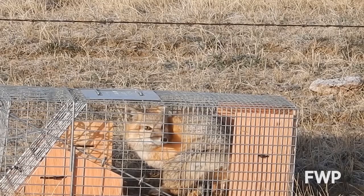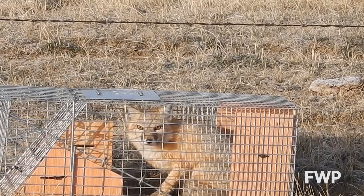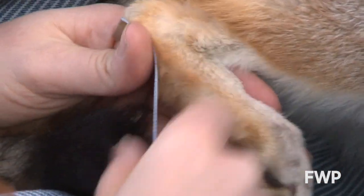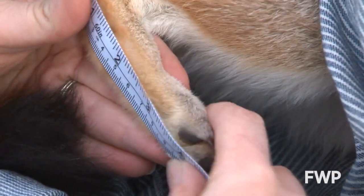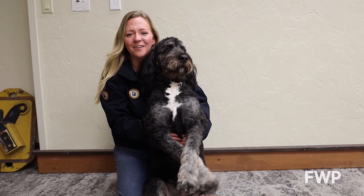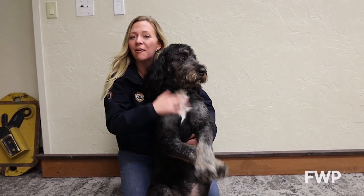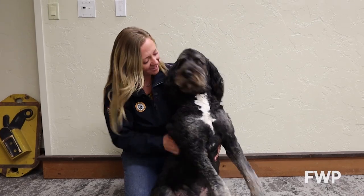While efforts of many different agencies, tribes, and researchers have restored their numbers a great deal, swift foxes are still considered a species of concern. Thanks for coming to another Wildlife Wednesday. I hope you take a moment to pause and reflect about how amazing Montana's dogs are.